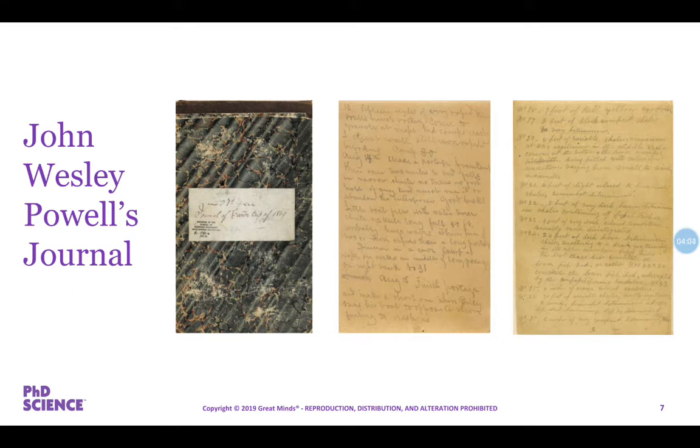Imagine 10 men in four boats starting on a 1,000-mile, three-month trip down a river through unknown canyons. Just five of the crew and their leader, Major John Wesley Powell, a 35-year-old Civil War hero, would complete the expedition. John Wesley Powell was born in New York in 1834. In addition to being a soldier, Powell was a scientist and explorer. He led the first men of European descent down rivers through the Grand Canyon in two expeditions — the first in 1869 and the second in 1871.